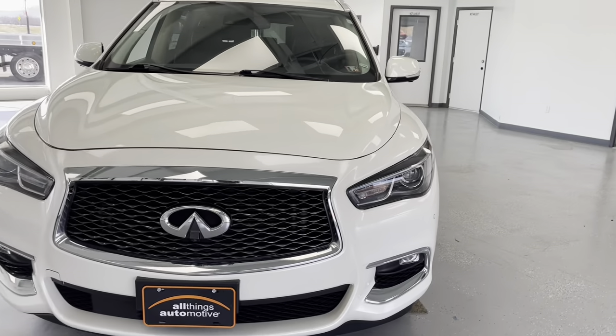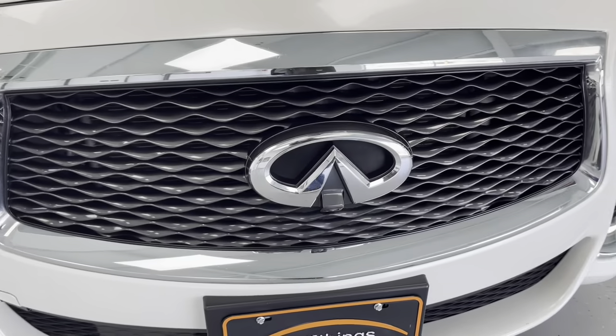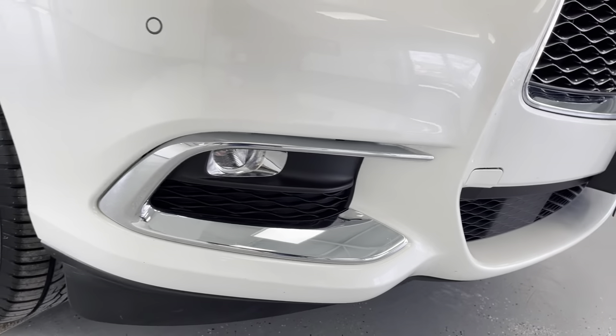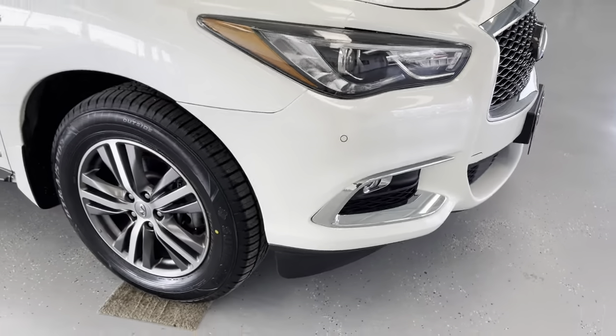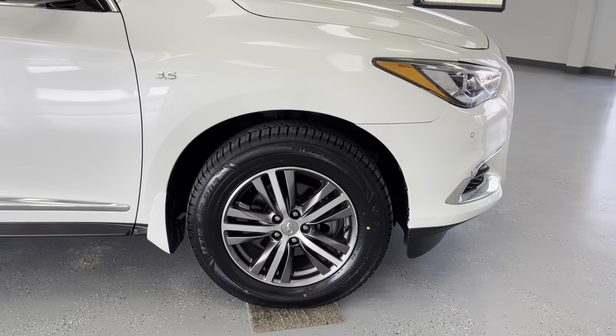As we get closer here to the front of this vehicle, you'll be able to see that it is a bright white clear coat with chrome and black accents, as you'll be able to see on the front grille as well as down around those fog lights. Those fog lights will help you out in inclement weather.